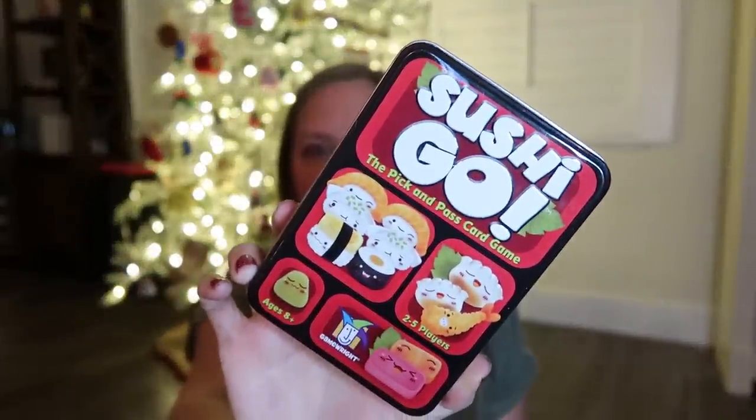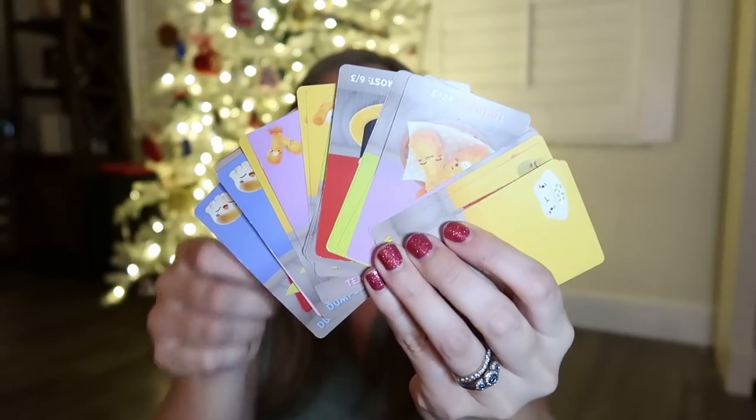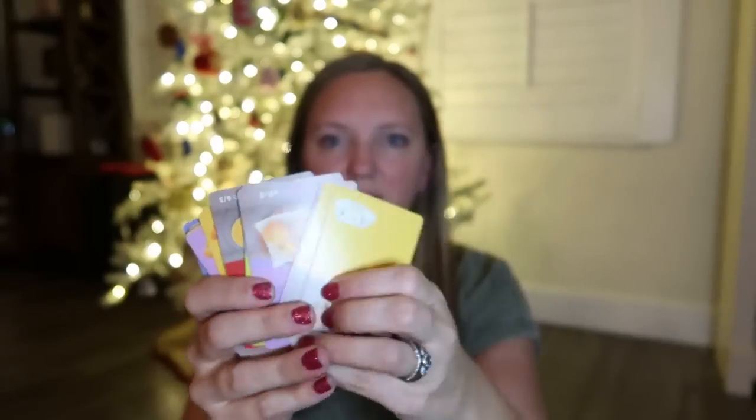Sushi Go is definitely for older kids — my seven-year-old can play but my three-year-old cannot. It's the pick-and-pass card game where different combinations of sushi pieces earn you different points. Some earn points on their own, some need to be combined, some you just don't want to end up with. You pick something and pass the deck. There's logic involved — do I want the piece I want, or stop this person from completing their set for extra points?